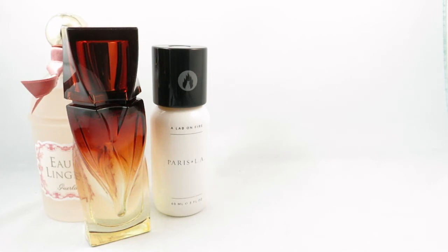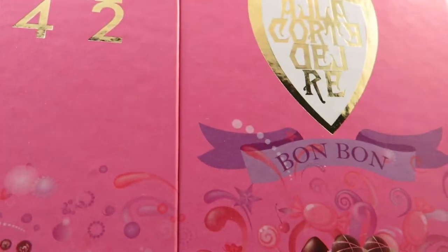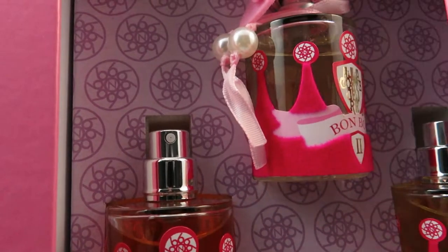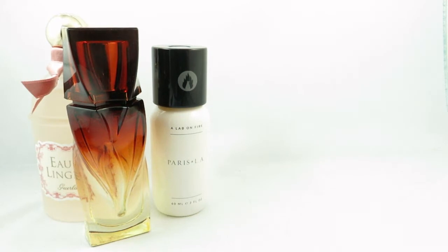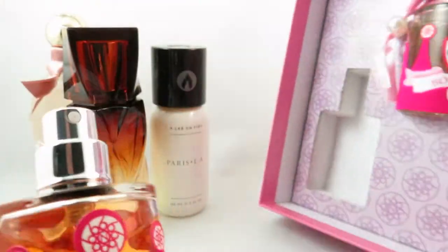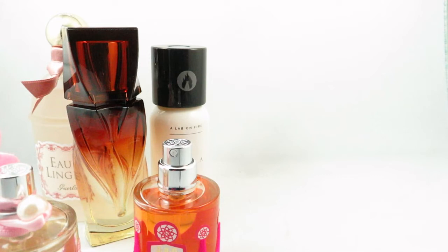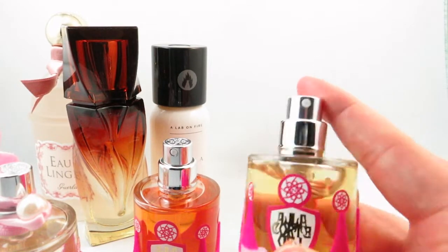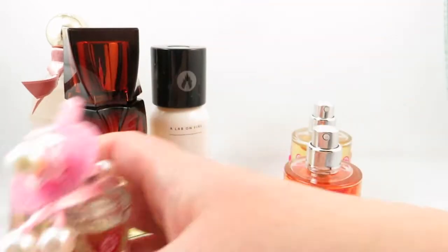My second purchase from Lucky Scent is from Noble 1942 — I'm not sure how to pronounce it — and it's called Bon Bon. It comes in a little booklet that opens up, and inside are three small bottles: Bon Bon 1, 2, and 3. They're set in a velvet-like cover. They don't come with caps, which I found a little odd — I prefer having a cap on my perfume.